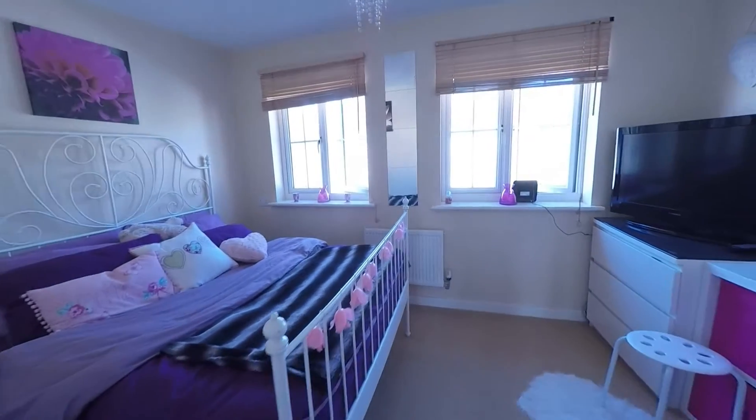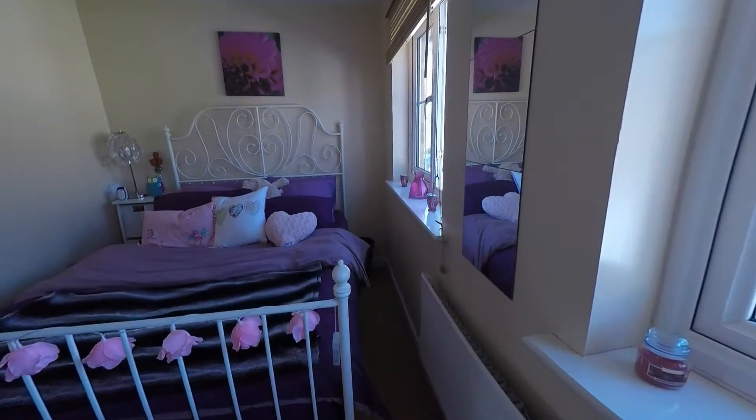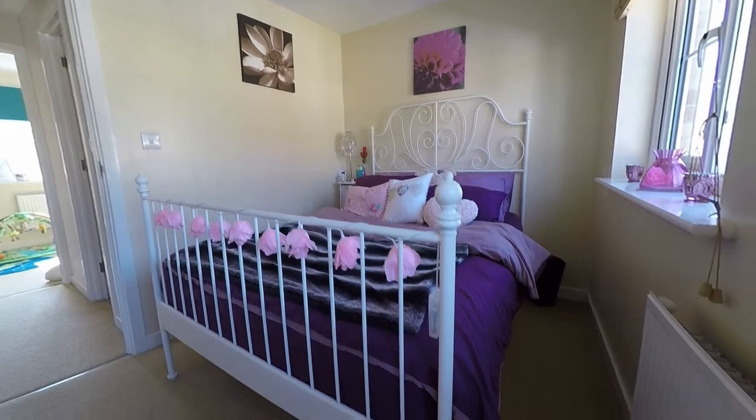That concludes this Pinkmove video tour of Schooner Circle. If you'd like to view this property please don't hesitate to give us a call at Pinkmove and we look forward to helping you around. Thank you for watching.